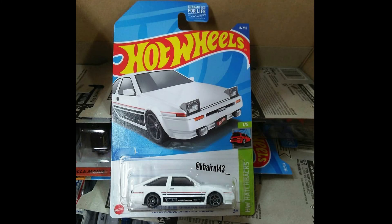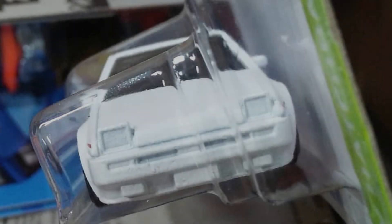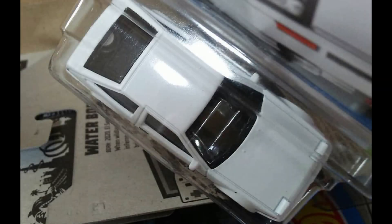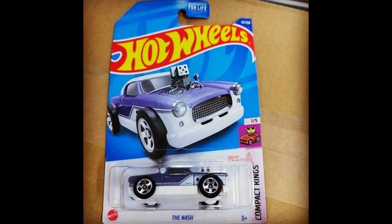Toyota AE86 mainline is coming soon on Mix A case. A recolor of The Nash is coming soon to mainline.